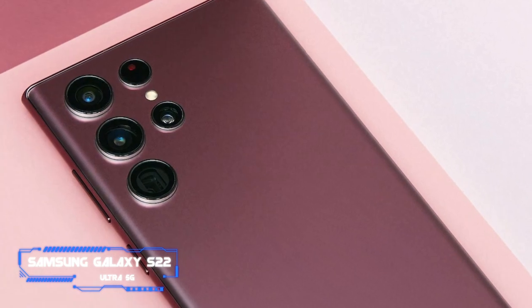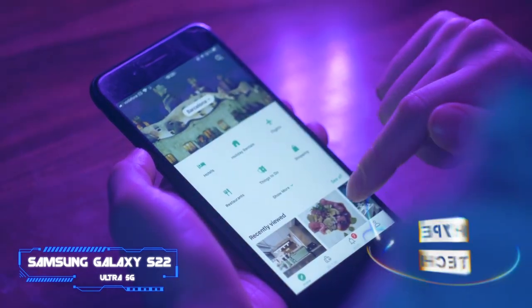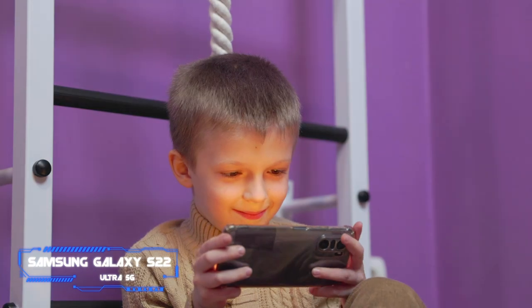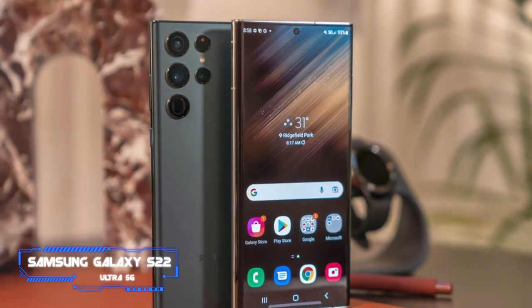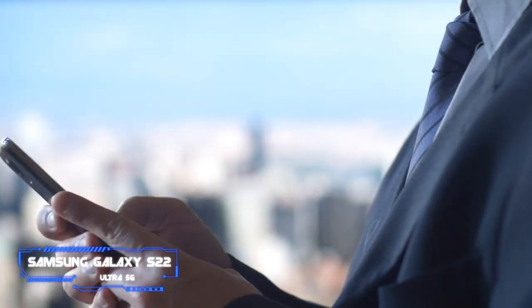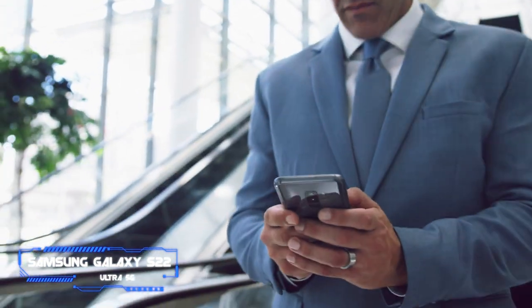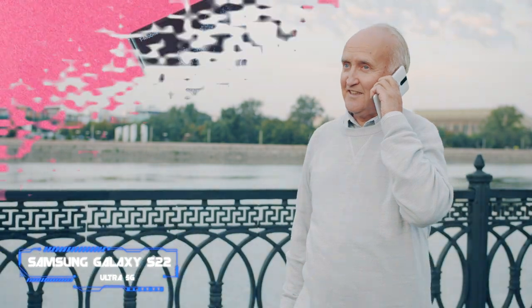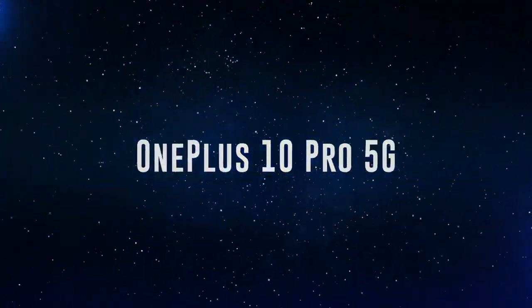Samsung's Galaxy S22 Ultra 5G smartphone, like the S21 Ultra and Note 20 Ultra it replaces, is the absolute best big-screen Android. It has a captivating display, a luxurious build, a powerful chipset, a best-in-class camera setup, and a big battery that can easily make it through a day of heavy use. The first Galaxy S with an integrated S Pen stylus is tailor-made for power users. This is the big Android phone to get if your budget has no limits — it's been my go-to Android and I haven't encountered a rival to match its capabilities yet.